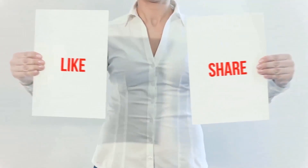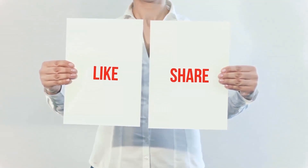Please hit the like button, share with your friends, and be sure to subscribe.